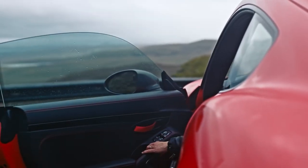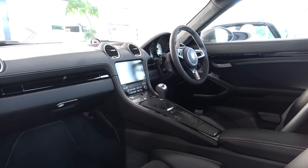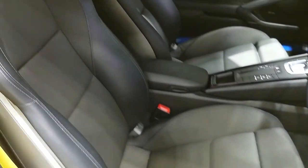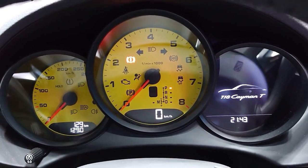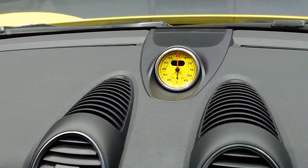Now let's take a look at the interior. As you would expect from a Porsche, the interior is very well designed and built with high quality materials. The seats are comfortable and supportive and there is plenty of headroom and legroom for drivers and passengers over 6 foot. The trio of circular dials facing the driver are pure Porsche, with the rev counter taking pride of place in the centre position.